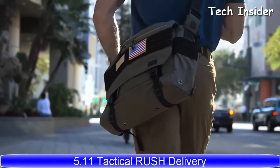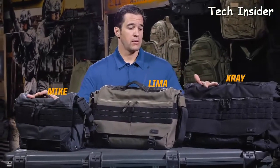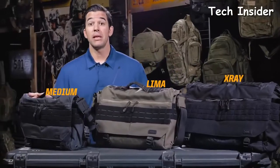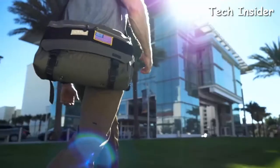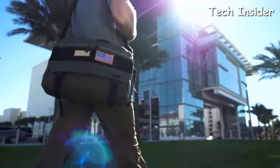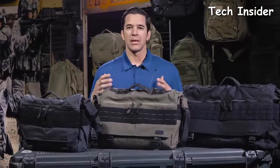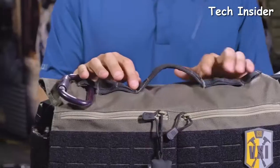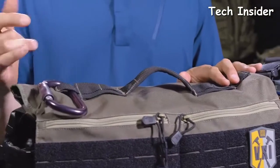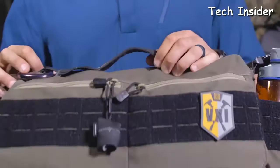The Rush Delivery series of bags comes in three sizes: the Mike, the Lima, and the X-Ray — or in civilian terminology, the medium, large, and extra-large. The design is the same across all of them; what differs is the bag's overall size. The reinforced carrying handle has multiple attachment points for a carabiner, so you can put car keys, handcuffs, or whatever you want on the outside of the bag.